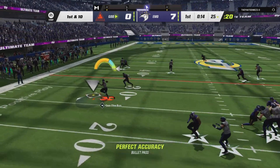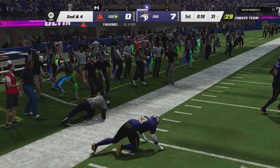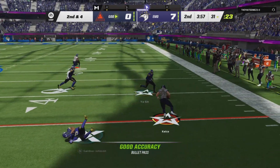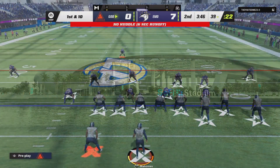On first and ten, here's Mahomes. Checks this down to Edwards out of the backfield. Now Mahomes to the right side — it's Kelsey. First target, first catch, and a first down.